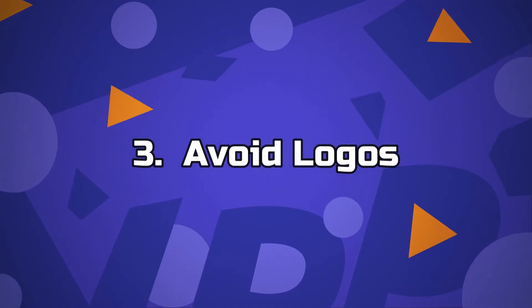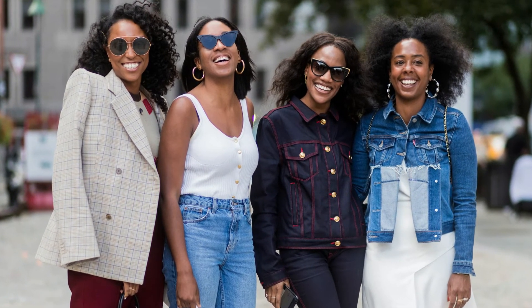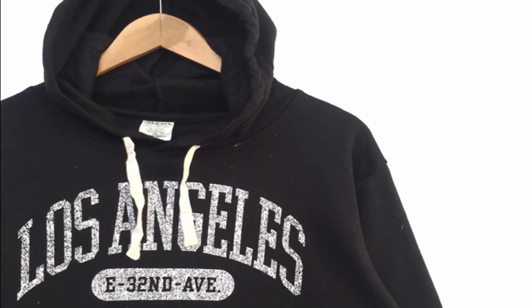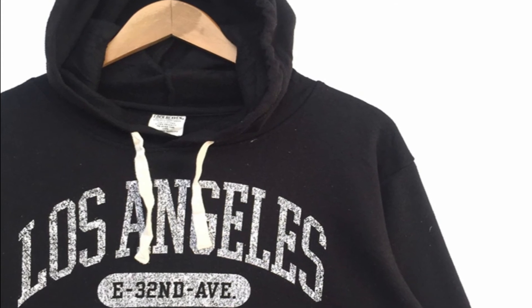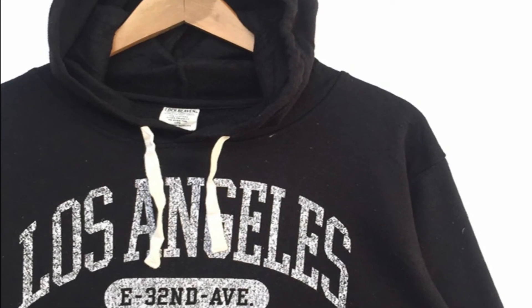Number 3: Avoid logos. Brands with quality outfits don't crest huge logos on their clothes — they have a custom and unique style that separates them from other designers and speaks for itself. Big logos make outfits look cheap and basic. Showing logos as a sign of reputation makes you look like you're trying too hard and therefore reeks of desperation.